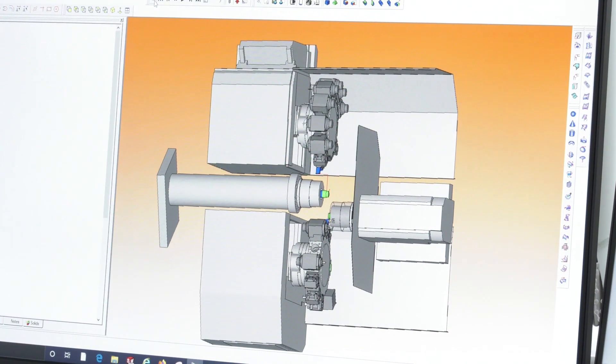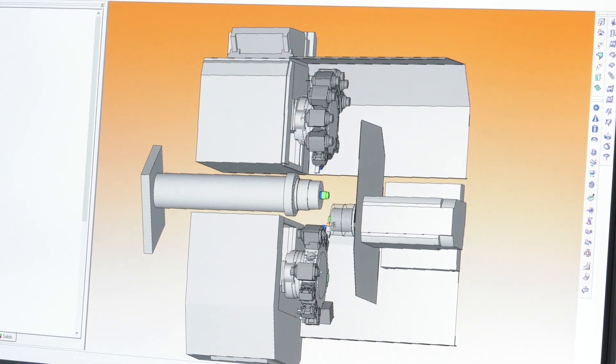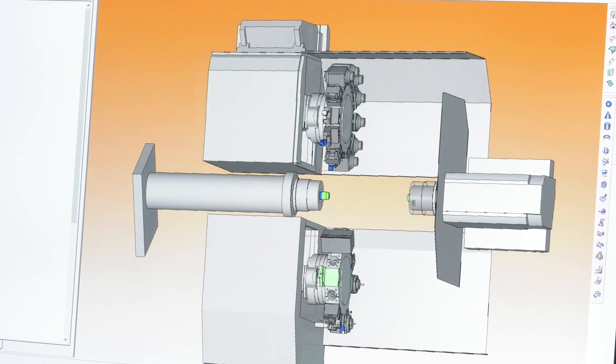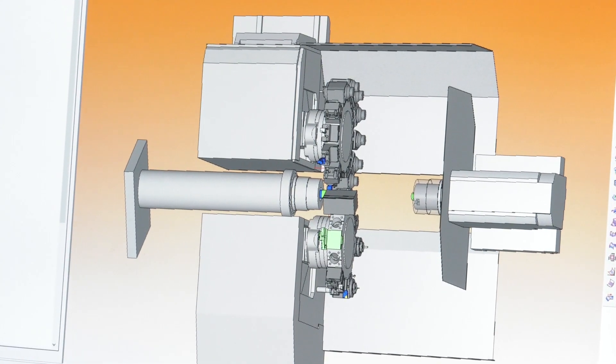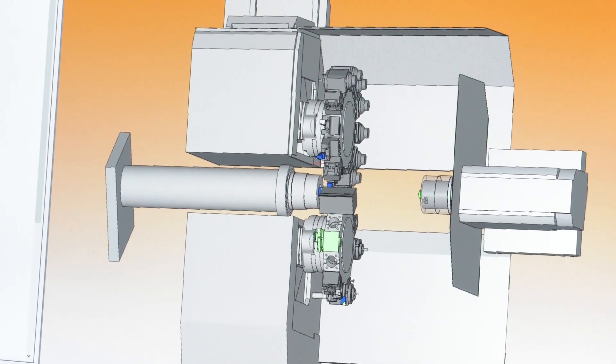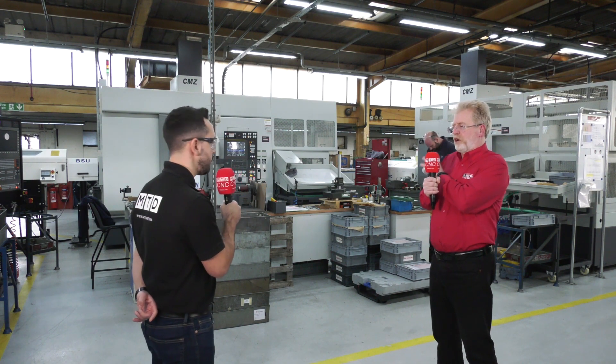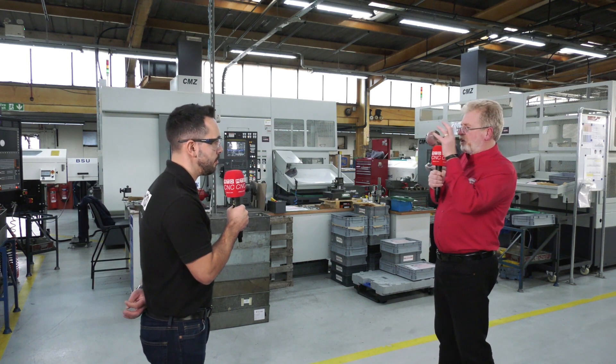He's able to generate tool paths from Esprit, and before he's even switched on the machine tool, he's able to see what it's going to look like and how long it's going to take to cut the part. Looking at the various machines we've got here, there are some very complex processes going on.